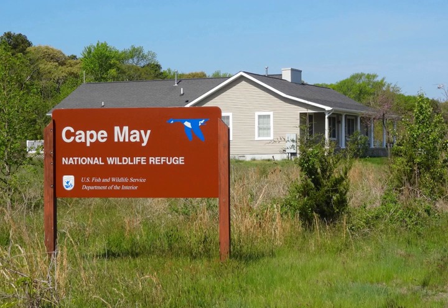The Cape May National Wildlife Refuge is a protected area on the Cape May Peninsula in Cape May County, New Jersey. It is part of the National Wildlife Refuge System and managed by the United States Fish and Wildlife Service. Established in January 1989 with 90 acres acquired from the Nature Conservancy, it has since grown to more than 11,000 acres in size.